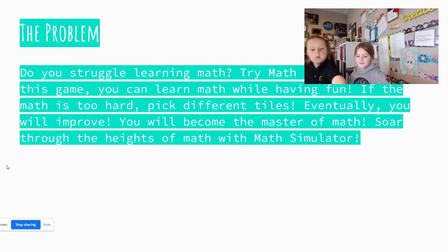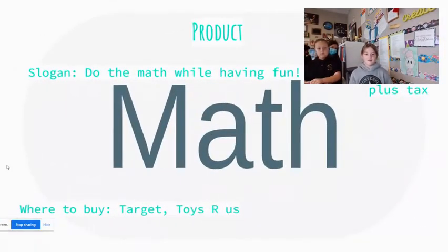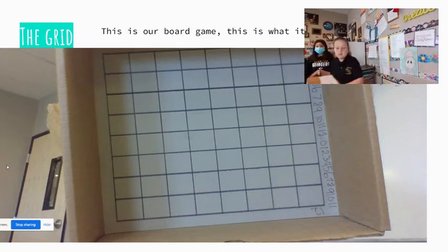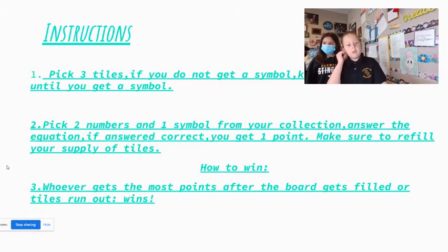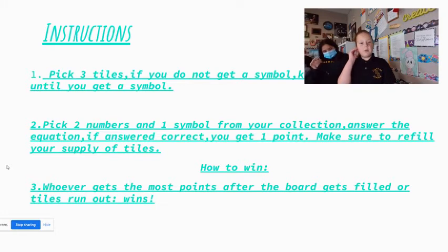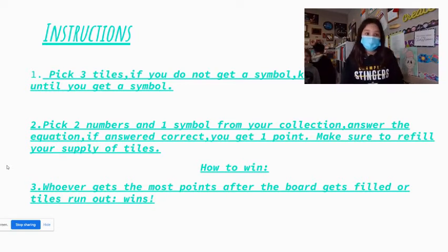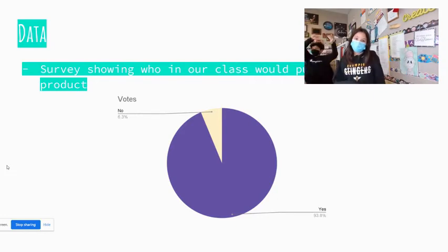The product is Math Simulator — do the math while having fun. The price is $25 plus tax. Where you can get it: Target and Toys R Us. This is our board game — this is what it looks like. How do you play? First, you pick three tiles. If you don't get a symbol, you keep picking tiles until you do. Next, you pick two numbers and your symbol from your collection and answer the equation. If you answer correctly, you get a point. Make sure to refill your supply of tiles. Whoever gets the most points after the board gets filled or tiles run out, wins. Survey results: 93.8% said yes and 6.3% said no.